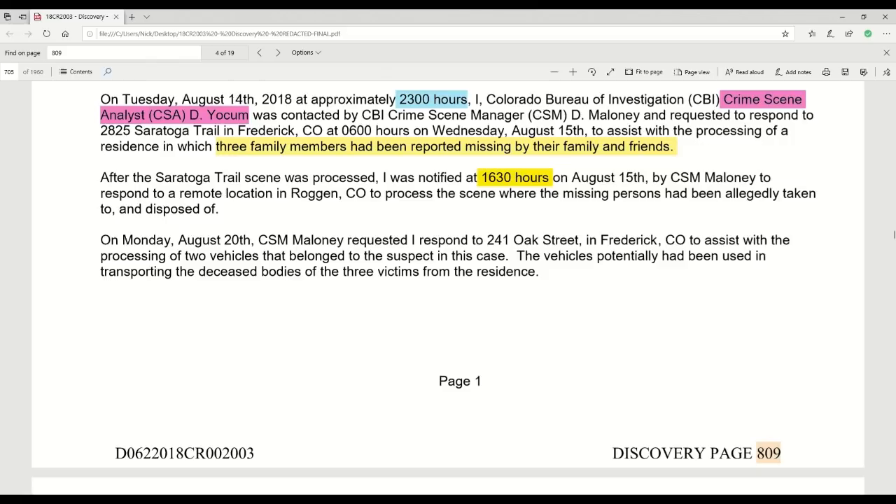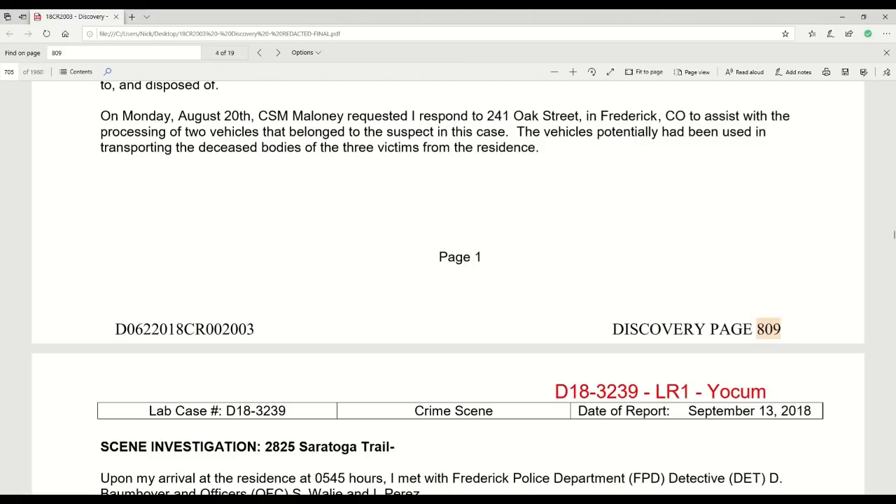It's really interesting what he says about both crime scenes. On Monday, August 20th, Maloney requested he respond to Frederick, Colorado to assist with the processing of two vehicles. He's going to deal with that separately in the deep dive. So he's basically just providing a summary here of what it's all about. Now we go into the detailed information on page 810.